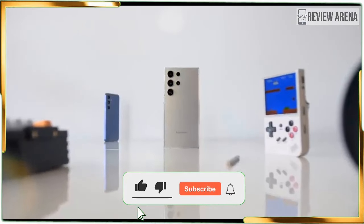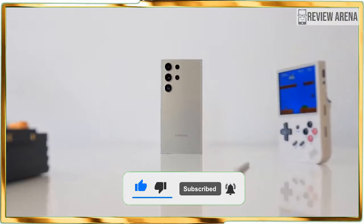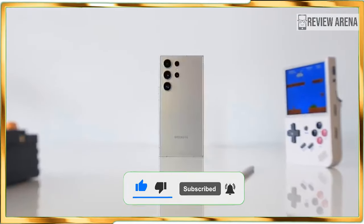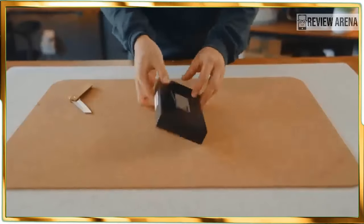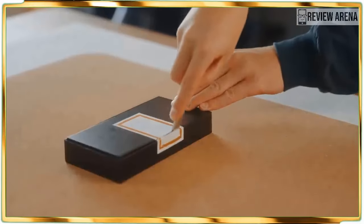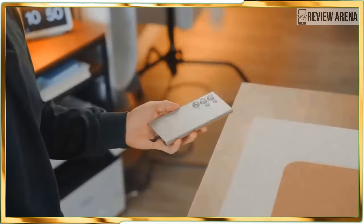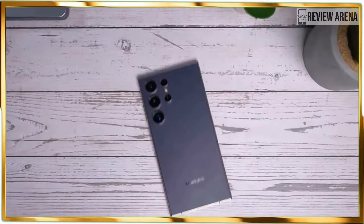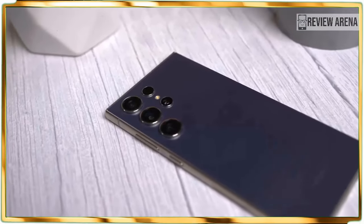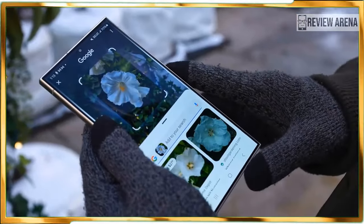Even with a price increase, the Galaxy S24 Ultra proves its worth as one of the best phones, setting new records for a flagship phone in key areas such as battery life, screen brightness, and processing performance. Add to that the slew of helpful Galaxy AI features packaged with the phone, and it's a powerhouse that will actually save you time. The Samsung Galaxy S24 Ultra is here to try to reclaim the top spot among the best phones.